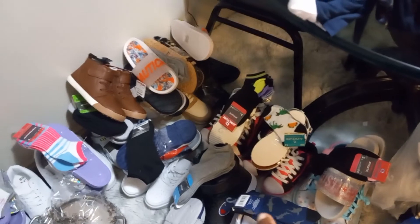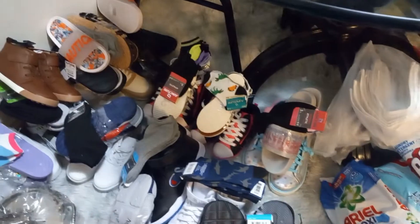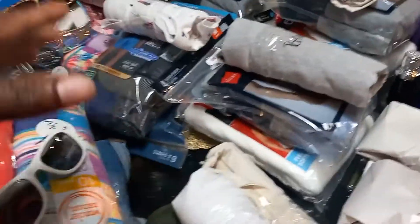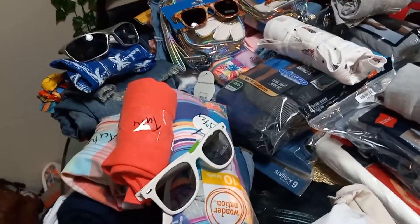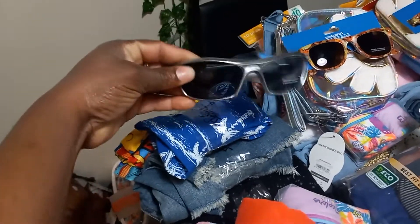Those are shampoo and conditioner. I basically bought everybody a slipper, so each person has at least one pair of shoes, one slipper, and a pair of socks. The clothing items are from Walmart, TJ Maxx, and Burlington. This one is for my nephew, and these little glasses I bought from the Dollar Tree — so they're not expensive.